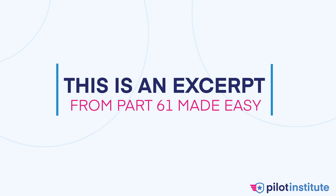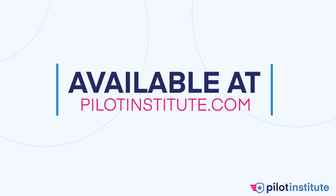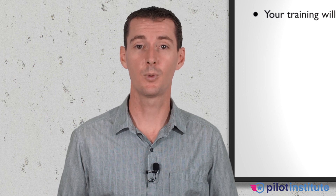This is an excerpt from Part 61 Made Easy, or Private Pilot Test Prep, which is available at pilotinstitute.com. We have a student pilot certificate, we have a medical certificate, or maybe basic med, and now we want to be a pilot. How is the private pilot training going to look like?